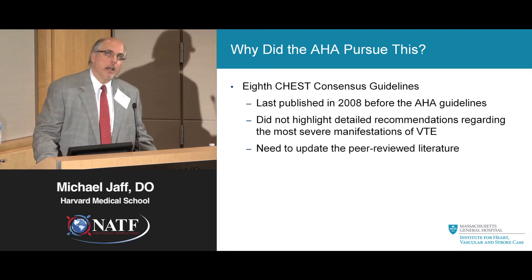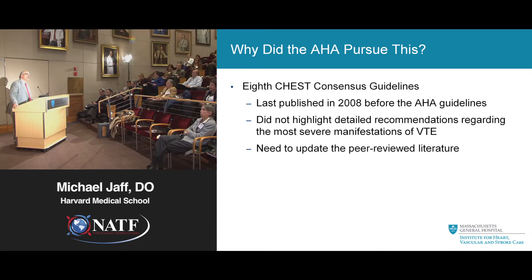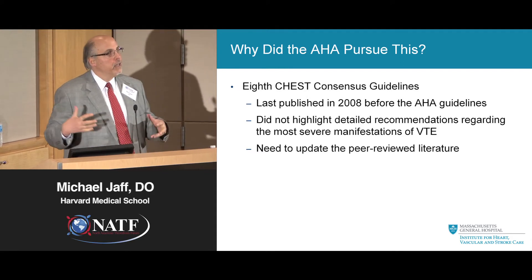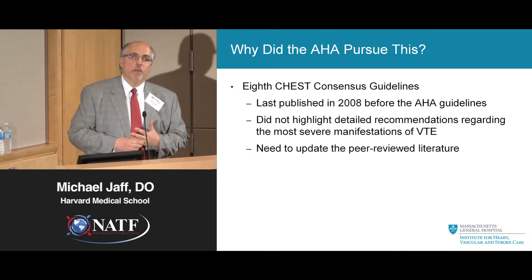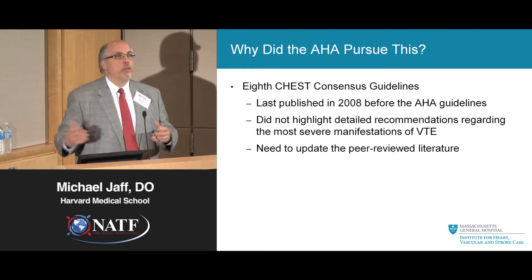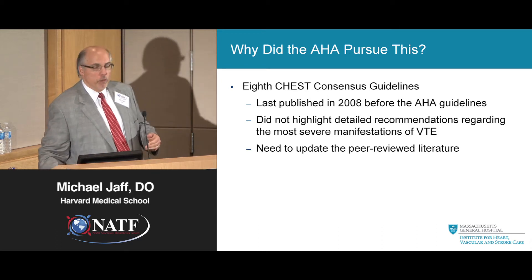Why did the American Heart Association pursue guidelines on the management of venous thromboemboli? The previous Chest guidelines — the eighth guidelines — had been published in 2008, and they didn't really highlight detailed recommendations about the most severe manifestations of VTE. So the AHA guidelines looked at the really big proximal iliofemoral DVT, big pulmonary emboli, and chronic thromboembolic pulmonary hypertension. We felt it was important to update the peer-reviewed literature.